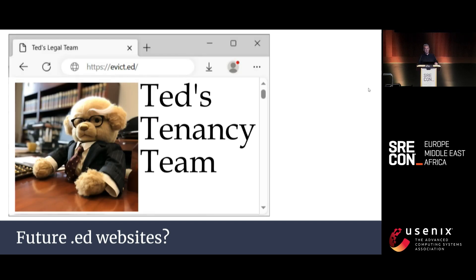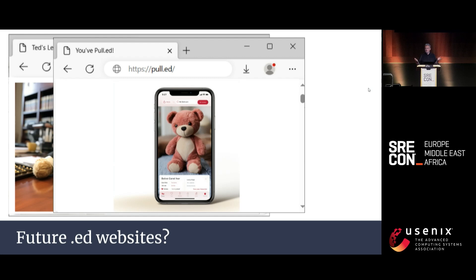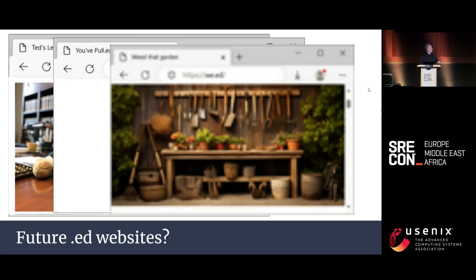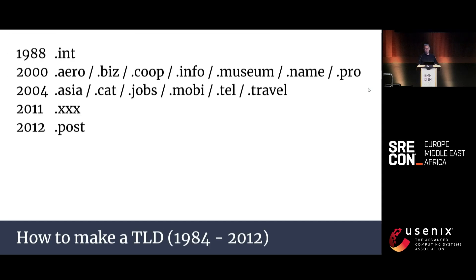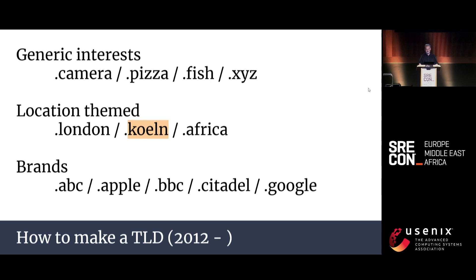The best way to create a new ISO country code is therefore to partition an existing country. For example, if Eastern Dublin declared independence, we could be .ED — great for some domain names: evicted.ed for legal help, pulled.ed for online dating, or weed.ed for gardening tips. But what if we can't form a new country? In the first 28 years we added 16 generic top-level domains. Then in 2012, all hell broke loose — now anyone can create a TLD for the low, low fee of $185,000.